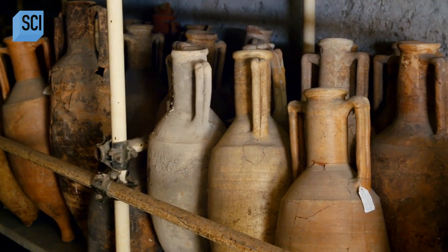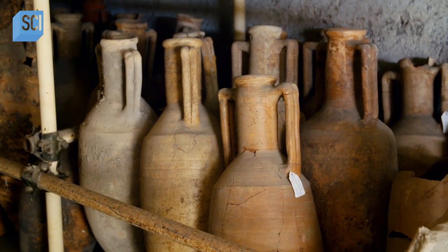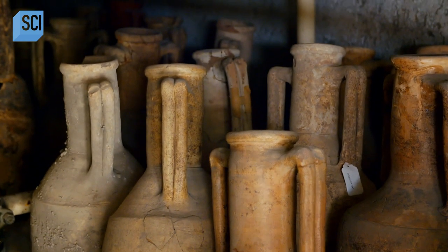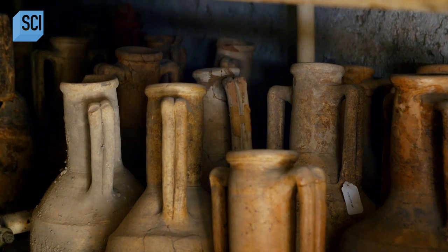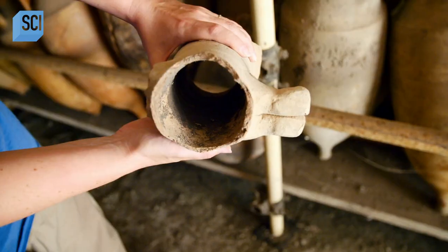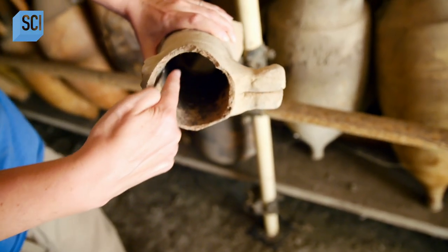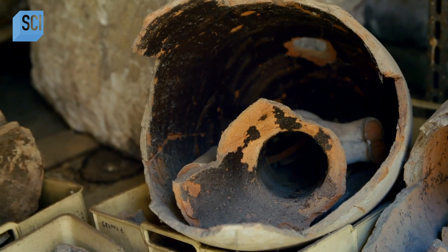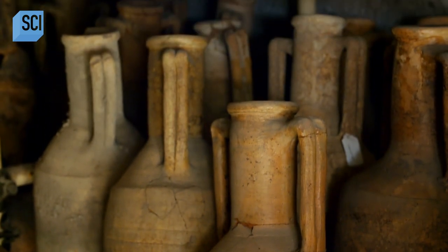Most of the amphoras have now been moved into storage rooms where they are cataloged and further analyzed, revealing more clues to the technology in use here. When first analyzing an amphora, we can tell a lot from organic material inside. We can see inside the neck of this amphora a dark brown residue that is from the pine pitch that was used to waterproof it.